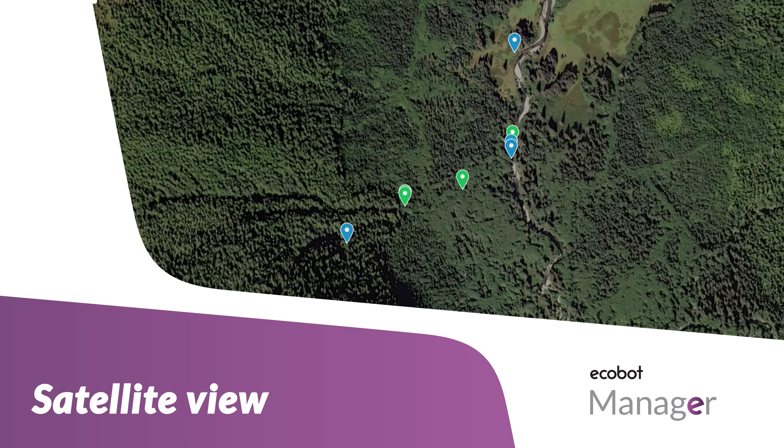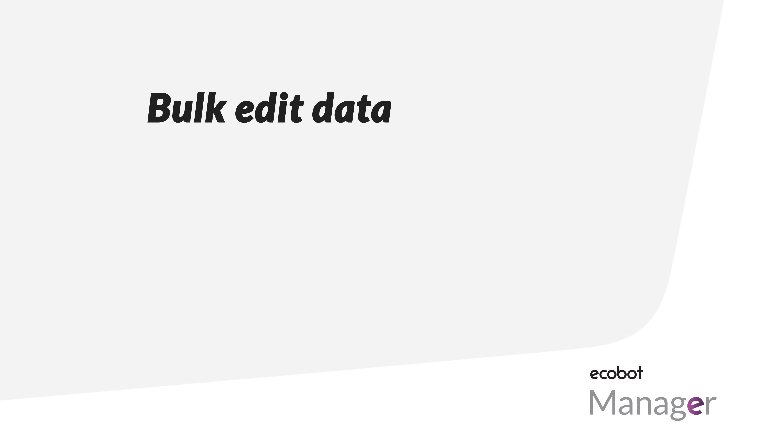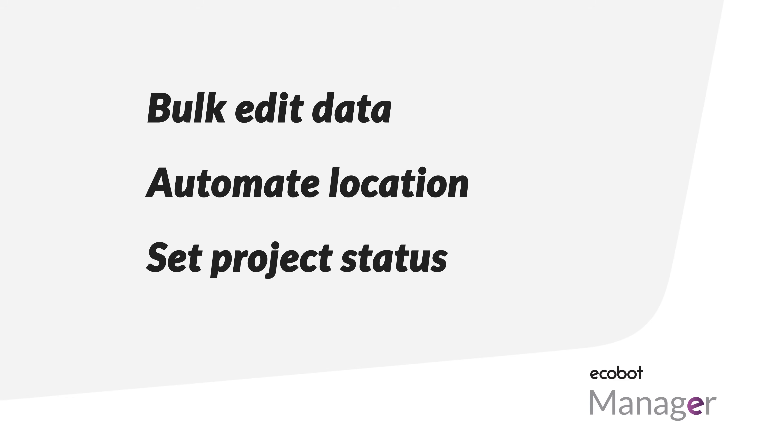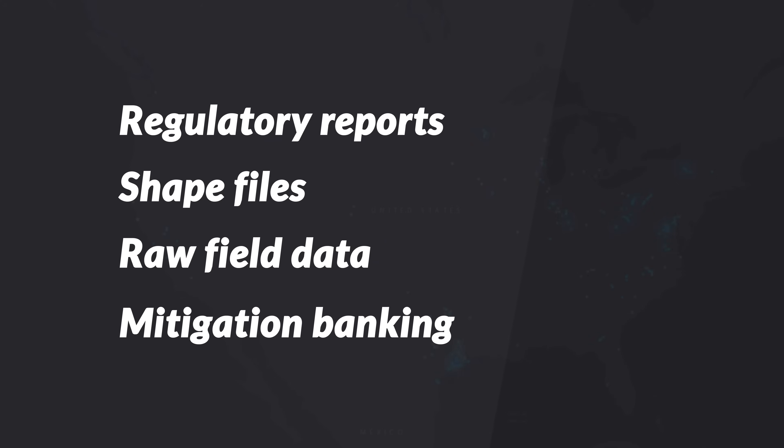The interactive map view of your project in Manager allows you to visualize project-specific data to ensure you have a full picture of on-site conditions. Essential for large-scale projects, you can bulk-edit data, automate location data, set project status, and more. After your final QAQC, ECOBOT Manager produces regulatory reports, shapefiles, raw field data spreadsheets, and even information for adjacent usage, like preparing for mitigation banking.